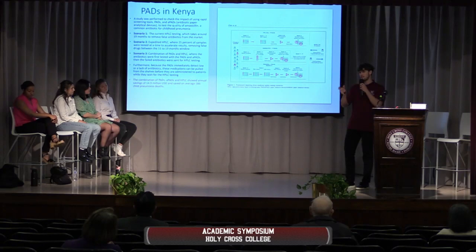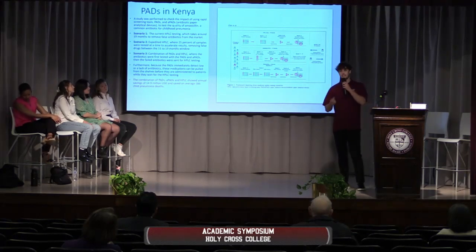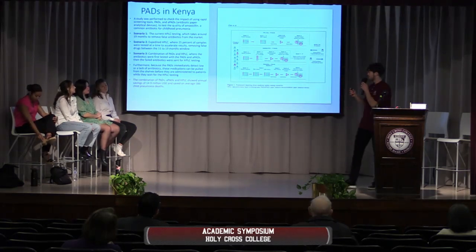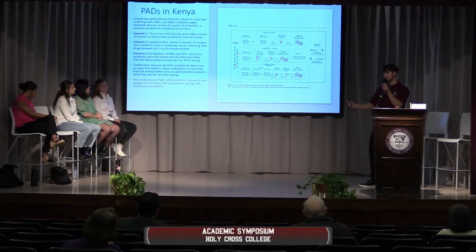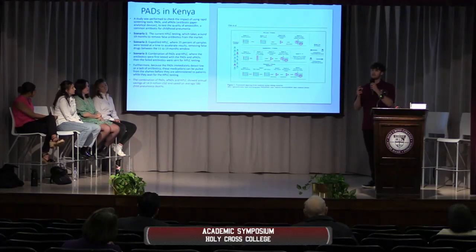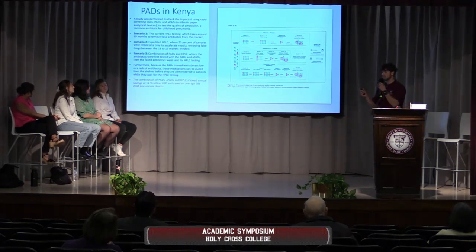The main antibiotic they were testing for was amoxicillin, which in Kenya is typically used to treat childhood pneumonia. When they did this third scenario throughout an entire year, they saved around 15 million US dollars — a very big change for a country that doesn't have a lot of money. They also found that childhood pneumonia deaths dropped by 586.